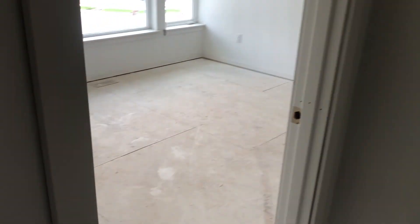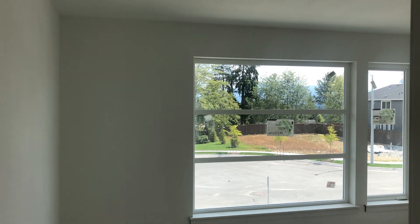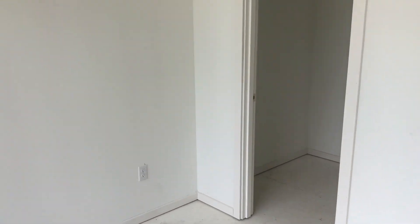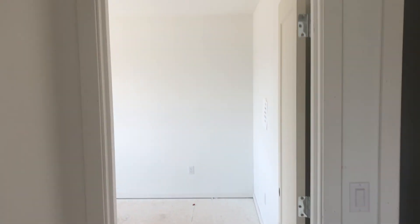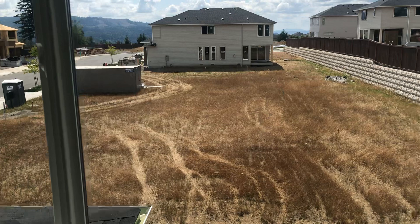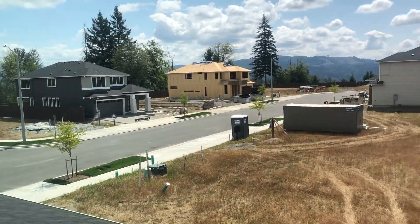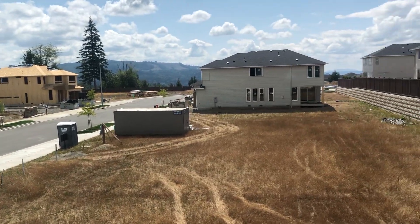Then you have another bedroom with great window size and another walk-in closet. There will be homes built in this row, but you can definitely see the view that it currently has.